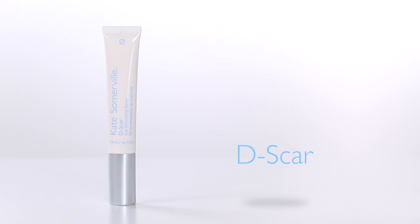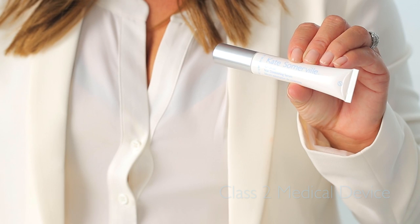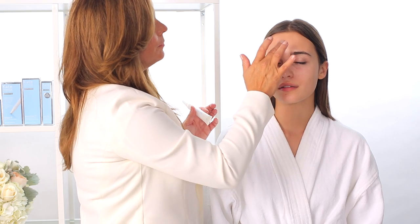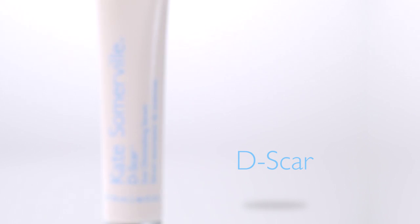If you're battling any kind of scar after a breakout or an injury, D-Scar has been a phenomenal product to help reduce the appearance of any type of scar. It's actually a class 2 device with a little rollerball that helps penetrate the product. Inside it has silicone sheeting, which acts as a barrier like a second skin, plus a special peptide to help speed up the healing process. We've had great success with it and I really encourage you to try it.